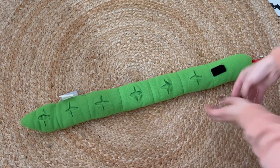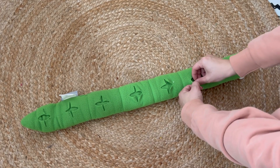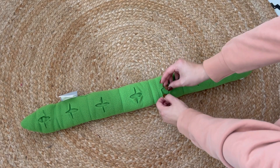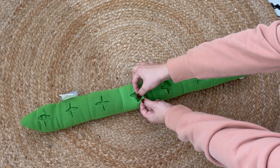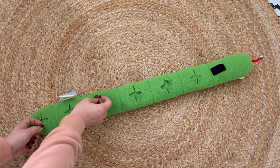Enrichment enables dogs to explore and use their natural instincts. Enrichment activities can prevent boredom, build confidence and teach a variety of skills such as problem solving, searching and agility.